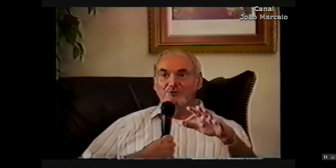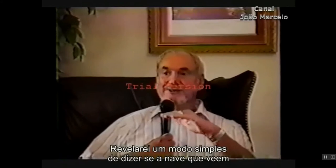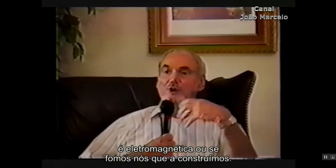It took us a while, but they finally learned: don't go chasing them. Now, I'll tell you a simple way to tell whether a vehicle you see is electromagnetic or if we have built it.